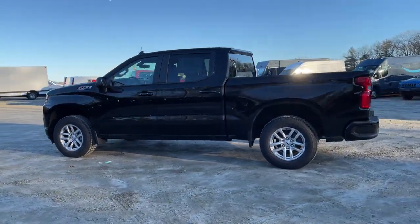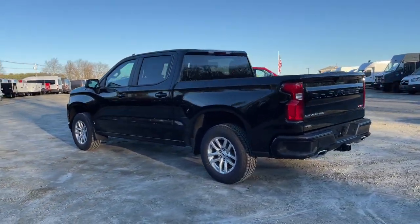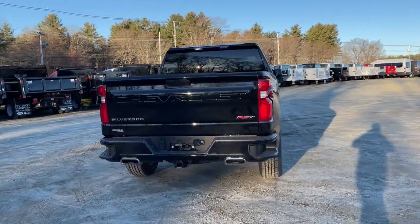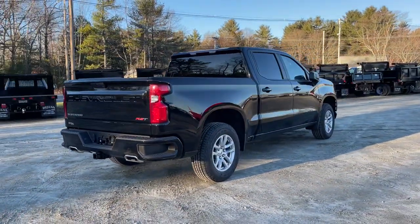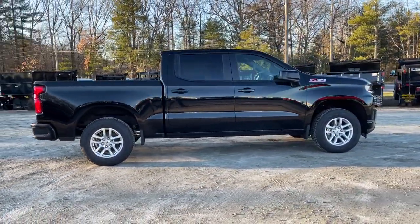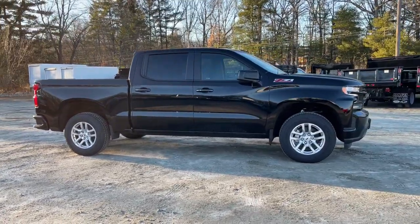Look no further than the 2021 Chevrolet Silverado 1500. The Silverado 1500 is the full-size pickup that blends a spacious, quiet cabin, technology that keeps you connected, smooth handling, and the toughness you need for all your projects.